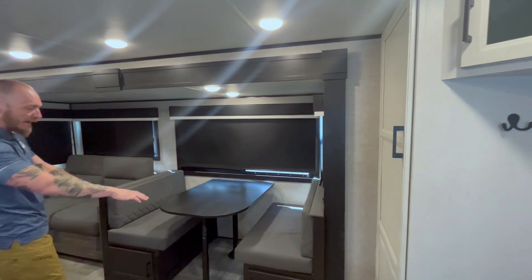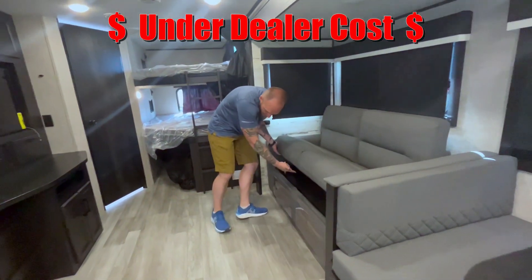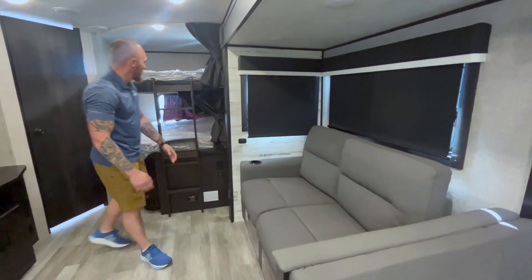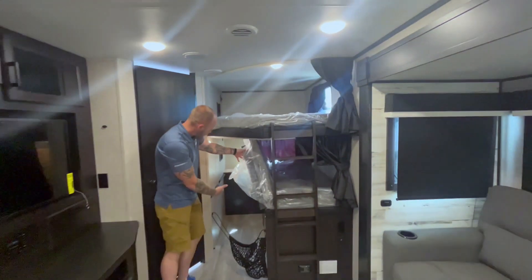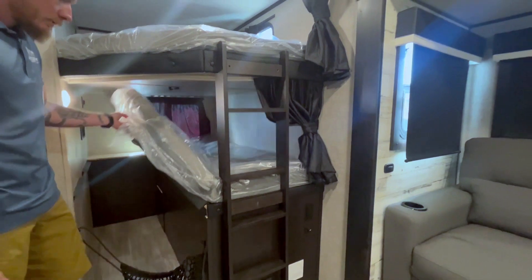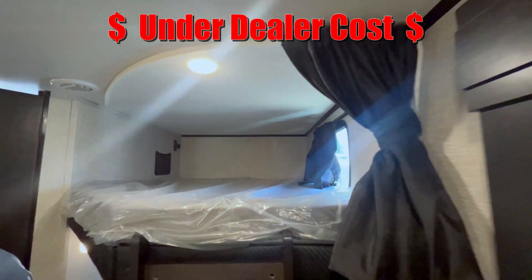It's a bed — couch folds down, hide-a-bed under there — more and more sleeping options. This thing has it all. Huge teddy bear bunk series mattresses right here; this side folds up for storage. My brother made his into a dog kennel for his little pup — just a ton of options. Big bunk on the top, and these are super comfortable.